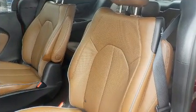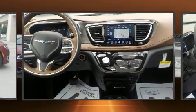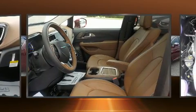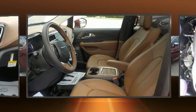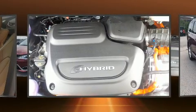Chrysler prioritized fit and finish as evidenced by variably intermittent wipers, adjustable headrests in all seating positions, a blind spot monitoring system, automatic temperature control, a power rear cargo door, and much more.